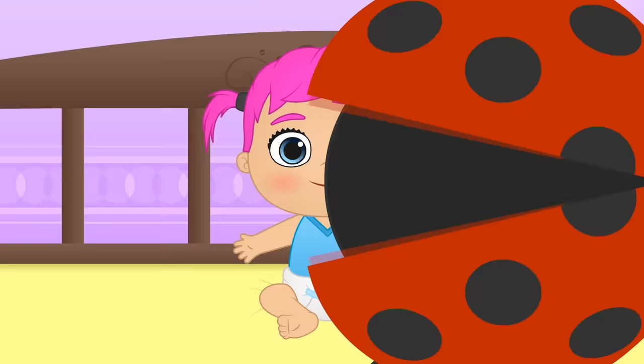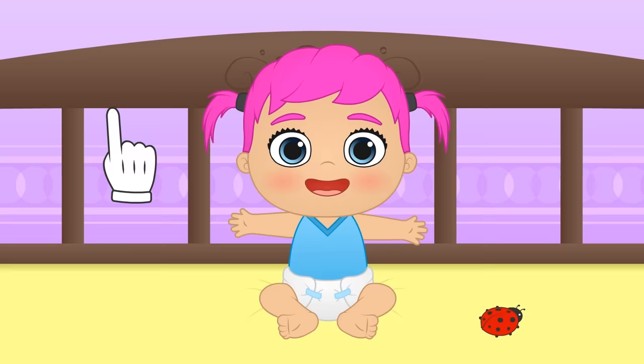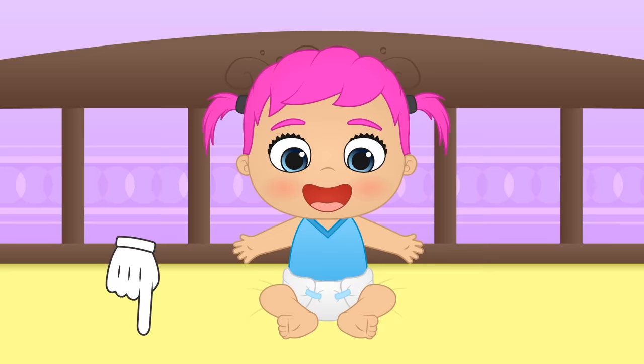Hi Lily! It seems like you have a new visitor! We could dress you up as a cute little ladybird if you like! What do you guys think? You can tell us in the comments what other bugs you'd like Alex and Lily to dress up as!